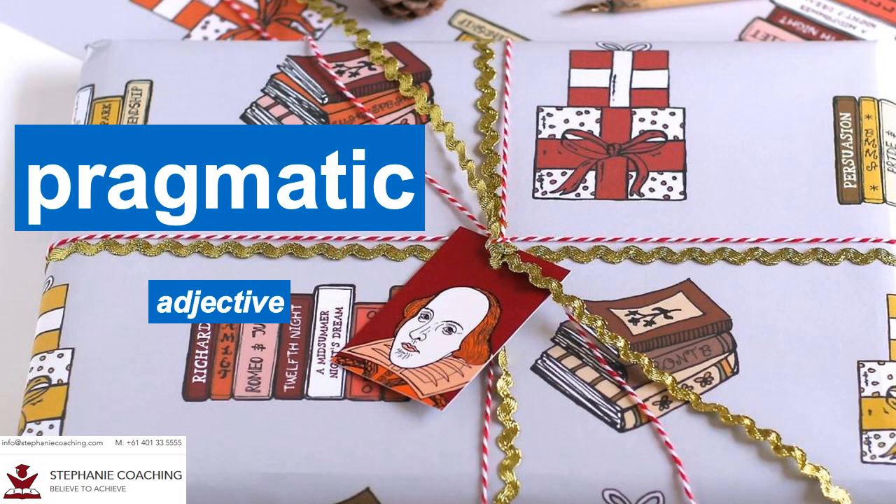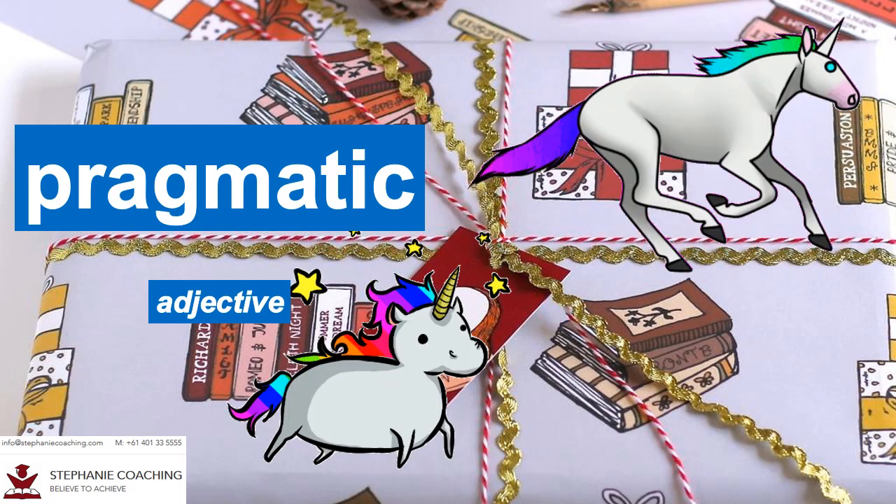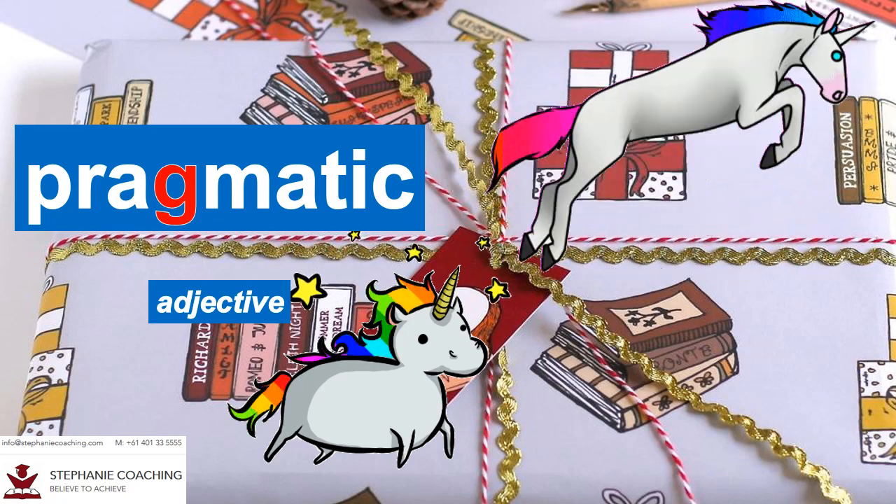Word number twenty eight is pragmatic. The adjective pragmatic means dealing with a situation in a realistic or practical way. For example, mom is a pragmatic person so she always buys practical gifts for her son's birthday. A unicorn as a gift isn't being pragmatic. Don't forget the letter G in the word pragmatic.